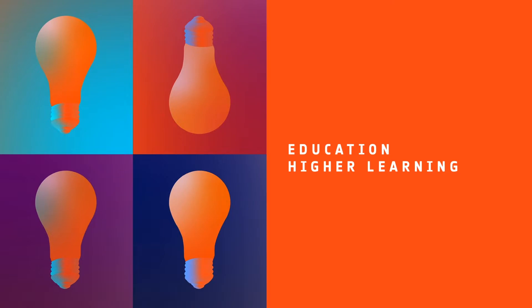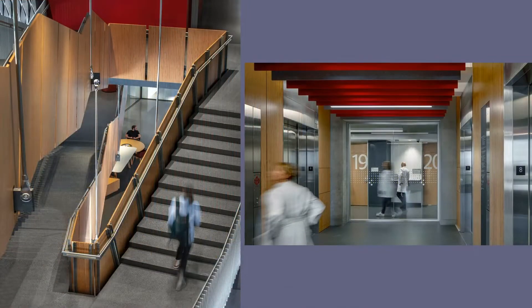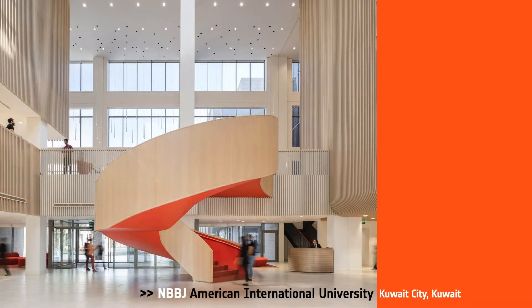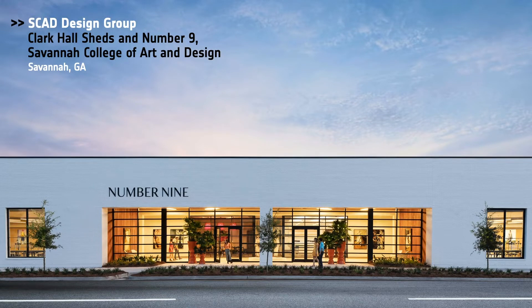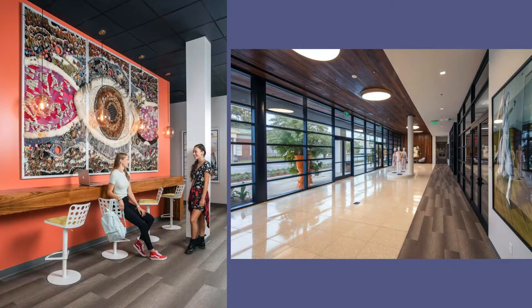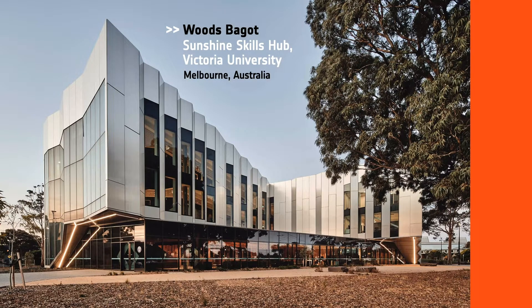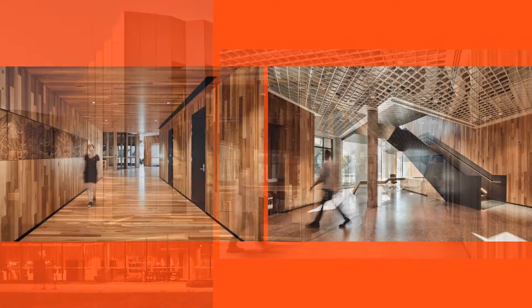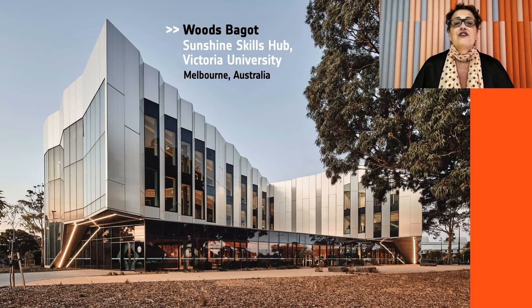The next category is Education Higher Learning. Our honorees are CO Architects, Health Science Innovation Building, University of Arizona in Tucson; NBBJ, American International University in Kuwait City; SCAG Design Group, Clark Hall, Savannah College of Art and Design; Woods Bagot, Sunshine Skills Hub, Victoria University in Melbourne, Australia. And our Best of Year Education Higher Learning goes to Woods Bagot! By offering future-oriented vocational training, this new facility addresses the area's above 18% youth unemployment rate. Thank you for that.